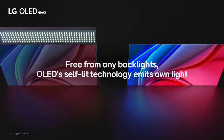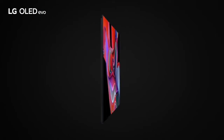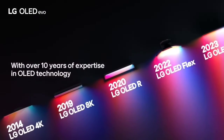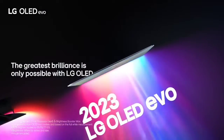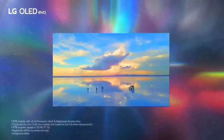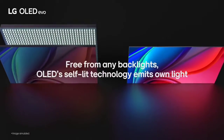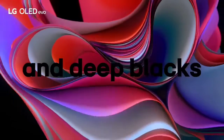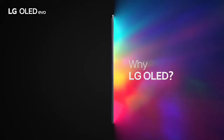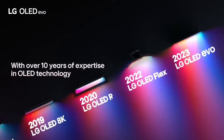OLED TVs like the C2 are self-emissive, meaning unlike LCD panels found on other TVs, there's no backlight. This allows them to display a nearly perfect contrast ratio in dark rooms with deep, inky blacks and no distracting blooming or halo effect around bright objects. Like other LG TVs, the C2 uses the webOS smart interface, which has been slightly refreshed for 2022, adding user profiles among other minor changes. There's a huge focus on gaming features this year, including support for GeForce Now, and it's available in a wider range of sizes than previous models, including the first-ever 42-inch OLED panel.